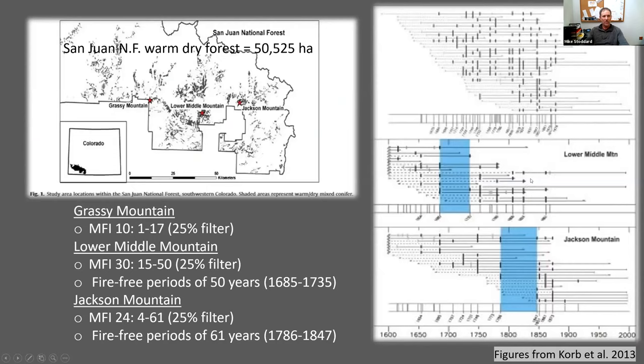This study focused on the warm dry mixed conifer forest type specific to the San Juan National Forest. Fire studies in the area suggest that these forests were historically maintained by somewhat frequent fires, but I have to emphasize just how variable these fire regimes are. Each tick here represents a fire on a sample. At the Grassy Mountain site, fires were fairly frequent with a mean fire interval of about 10 years, whereas at Lower Middle Mountain — where this particular study takes place — and Jackson Mountain, we see fire intervals on the order of 24 to 30 years.